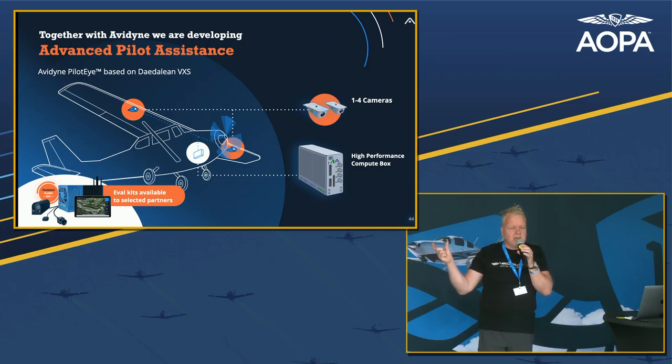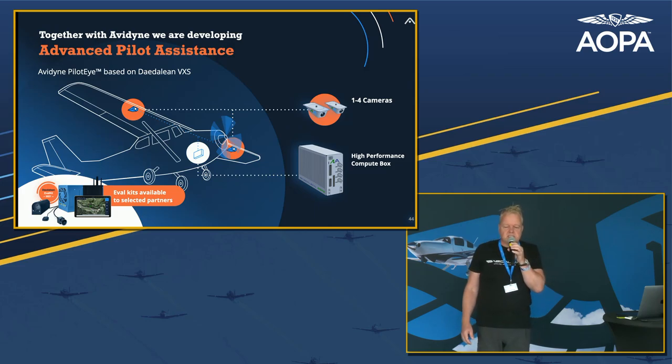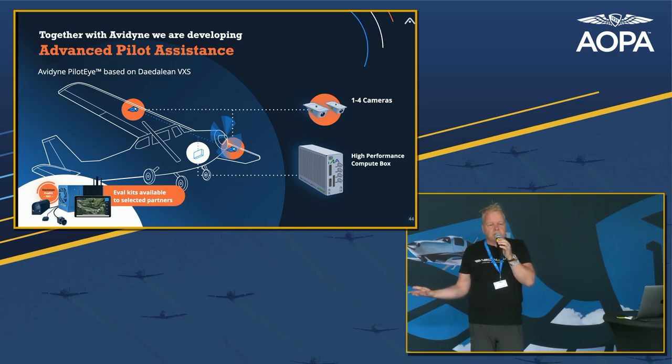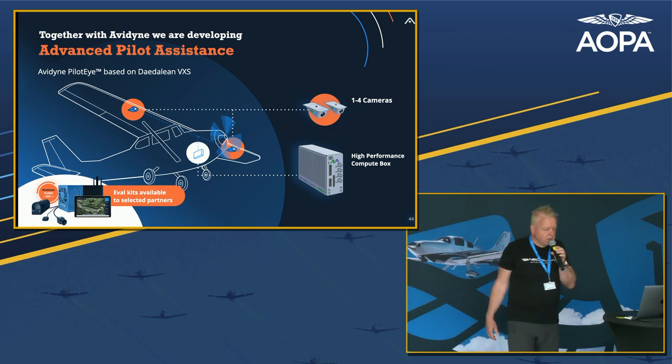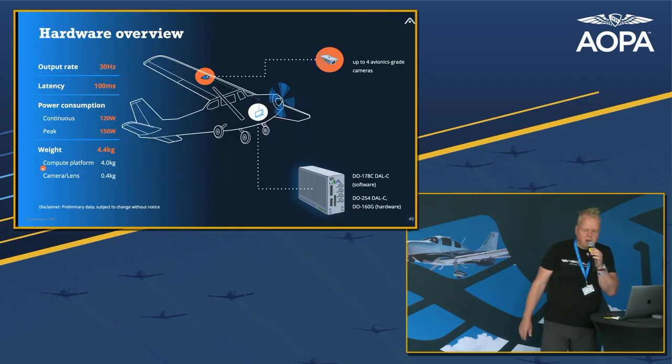As a company, the Alien focuses on the software and AI — the bits that haven't been done yet — and with partner Avidyne we're putting the cameras and the computing box at a DO-160/DO-254 certifiable level to bring it to market. While we're waiting for these systems to become certified, we have an evaluation kit available to certain partners so they can already experiment with the integration and get valuable air miles out of the system as it is today.